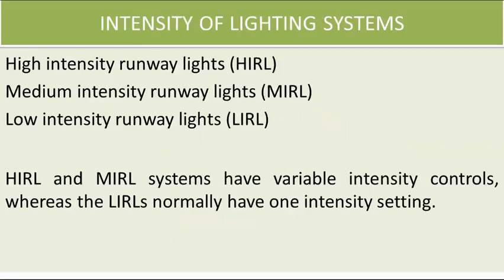Airport lighting systems can be of different light intensity. As per ICAO, there are basically three types of light intensities: high intensity runway lights, medium intensity runway lights, or low intensity runway lights. High intensity and medium intensity runway lights have variable intensity controls, whereas low intensity runway lights have only one intensity setting.